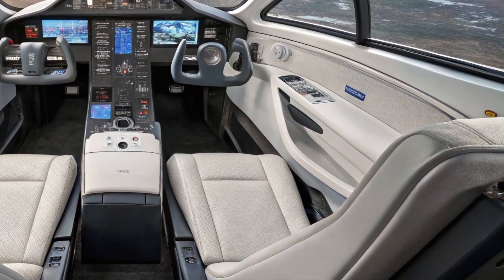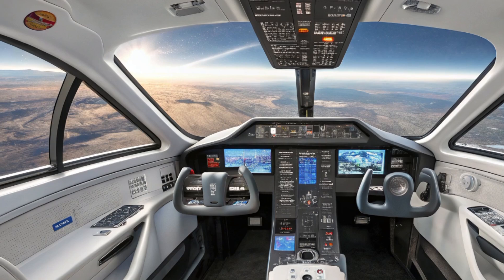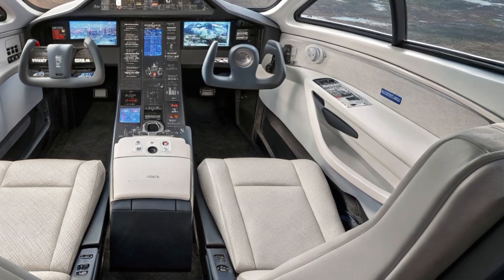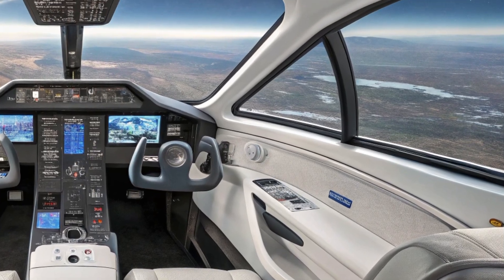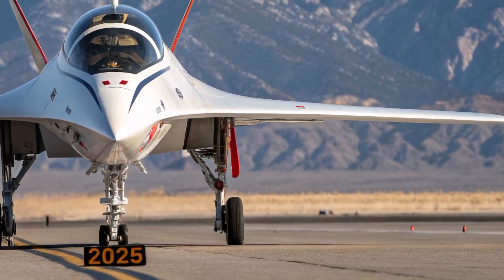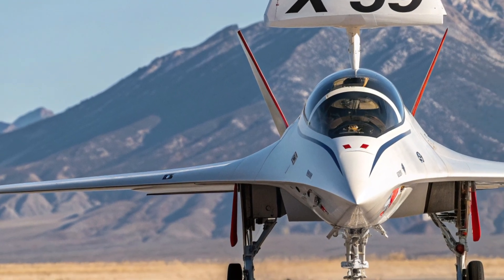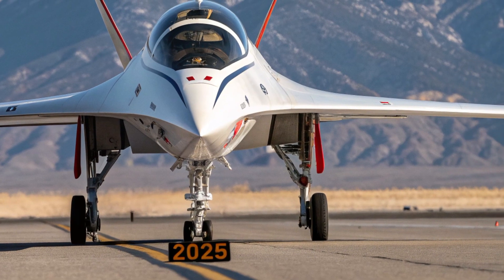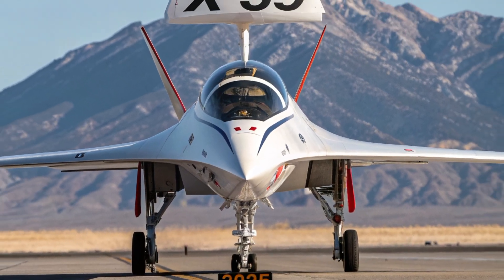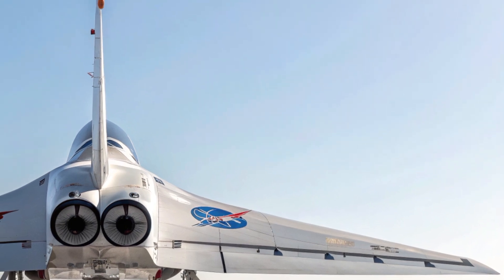When it comes to performance, the X-59 is no slouch. It's designed to cruise at Mach 1.4, which is about 925 miles per hour, at an altitude of 55,000 feet. While that's incredibly fast, speed alone isn't the main achievement here. What really sets the X-59 apart is its ability to do this without creating the ear-splitting sonic booms that grounded past supersonic aircraft from flying over land. Instead of a loud bang, the X-59 produces a soft sonic thump — a much quieter noise that NASA hopes will be acceptable to people on the ground. If successful, this technology could open the door for future commercial supersonic flights between major cities without disturbing communities below.